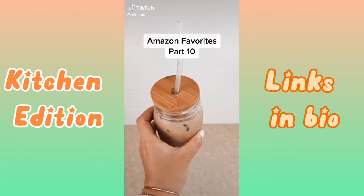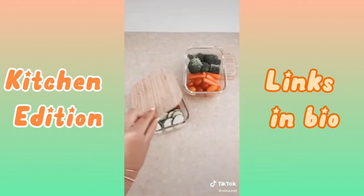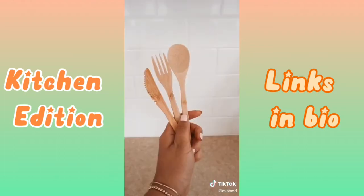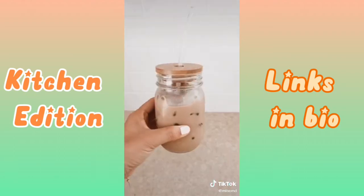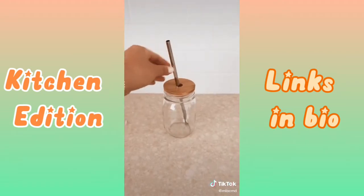Amazon Favorites, Part 10. This set of glass food containers is perfect to store all of my fresh produce, and it also comes with wooden utensils. I love using bamboo lids for all of my mason jars, and this set also includes straws.